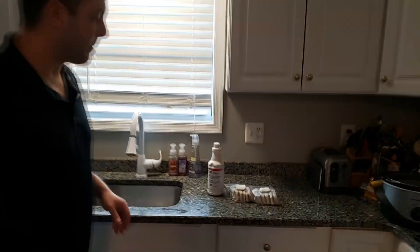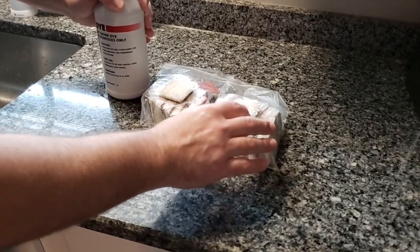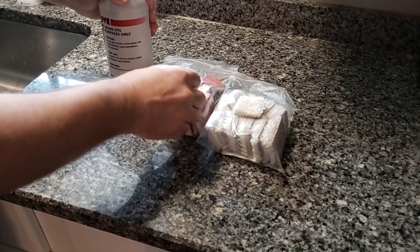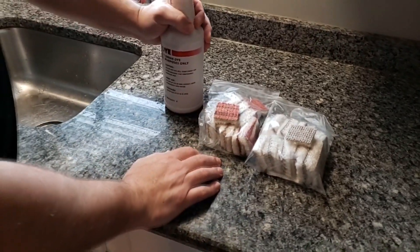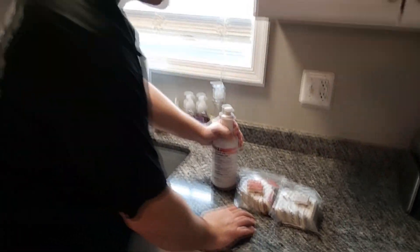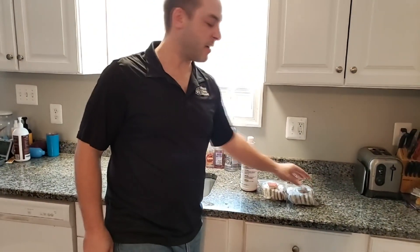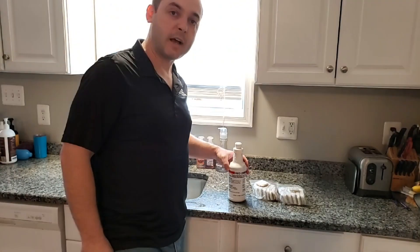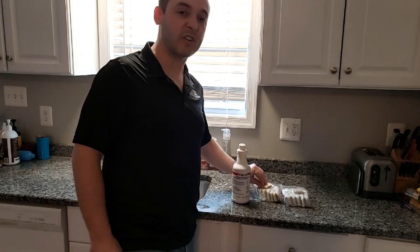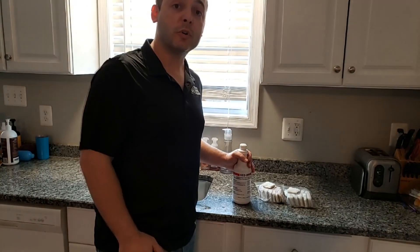Alright guys, come on in. We'll show you what we're gonna do here. First, we have two different carpets. One has a painted back, one doesn't have a painted back. The painted back is a treated carpet with the stain protection on it. The carpet with the unpainted back doesn't have stain protection on it. So what we're gonna do, we're gonna take this red dye and inject it directly onto both carpet samples, and then we will show you exactly what the stain protection will do for your carpet.